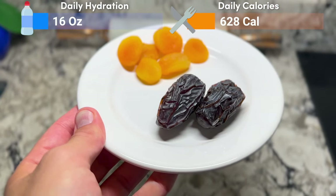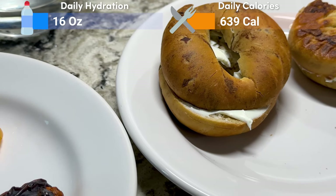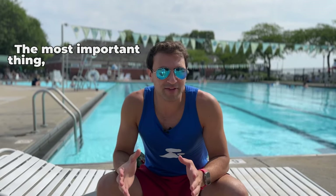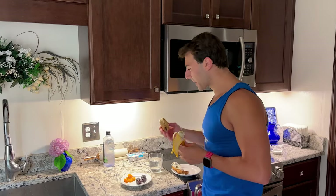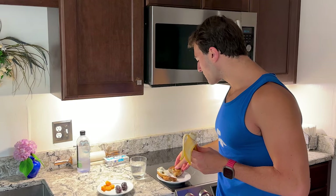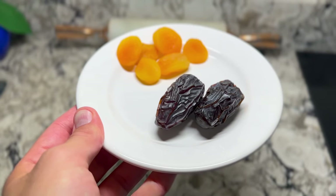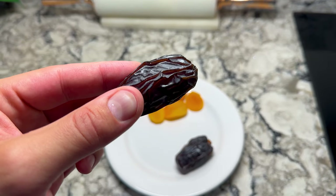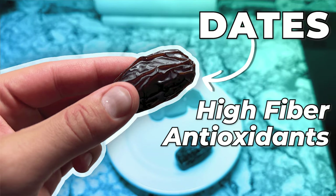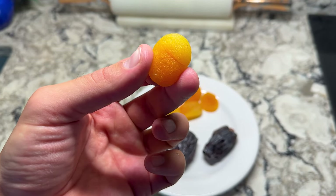For breakfast, I had two dates, six dried apricots, a banana, two mini bagels, and cream cheese. The most important thing after a workout is having carbs, not protein. Protein is important, especially if you're trying to build muscle, but you have to fuel your body with carbs because that's going to give you the energy that you need to make it through the day.